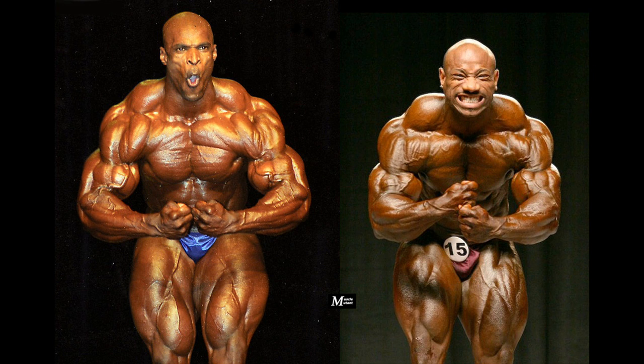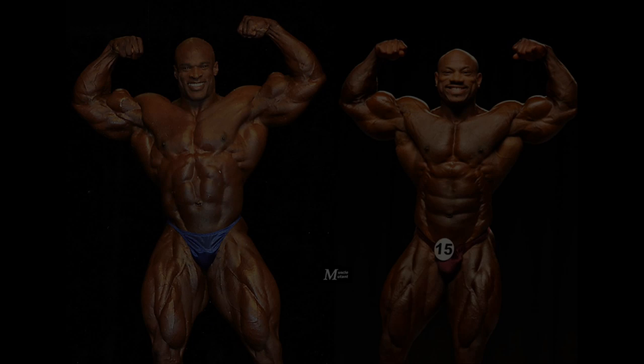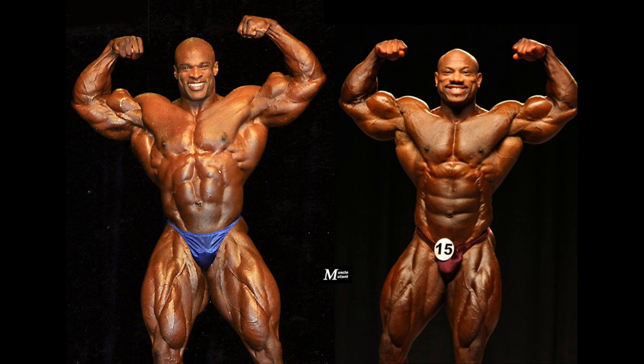They both hit an incredible most muscular pose, with massive and ripped chests, shoulders, and arms, but Ronnie is still more massive overall. Dexter's traps are amazing and show why they are considered among the best in history — even Ronnie's traps fail to match them. Ronnie's sheer size might give him the win in this pose, which is mainly about displaying the maximum amount of muscularity, but I personally prefer Dexter's most muscular.